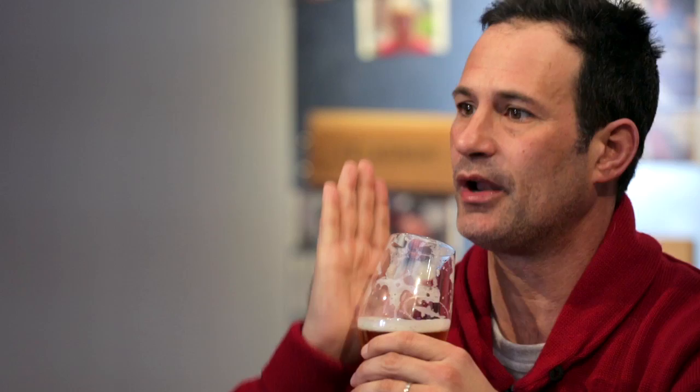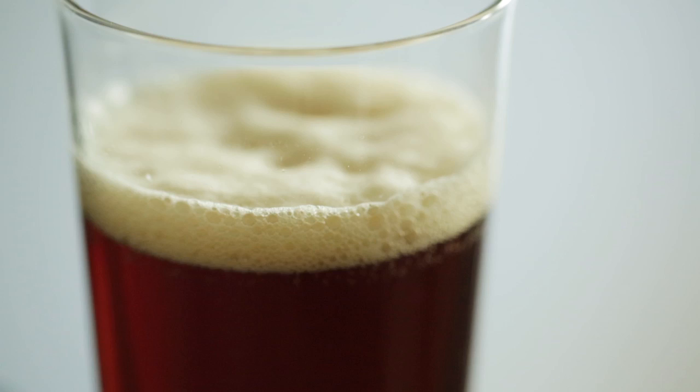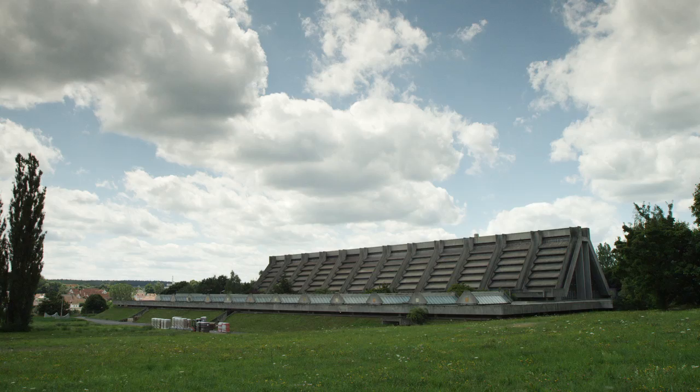Unfortunately, in America, IPAs are usually served in straight-sided pint glasses because they're convenient to stack at restaurants. Your nose would be in an open environment that would just be dispersing the great aromatics out into the room, and that doesn't do the IPA any good service. I've been drinking beer out of Spiegelau glasses for years, and they're all wonderful as far as how they feel in your hand and what they do to the beverage you're drinking.